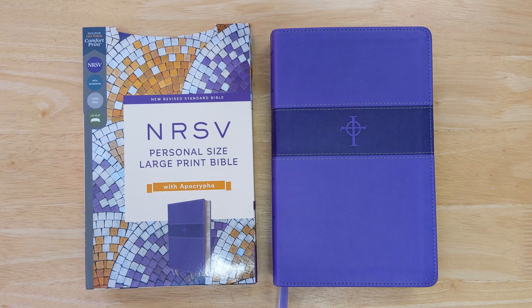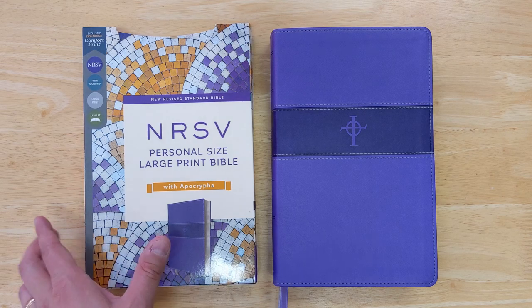In this video, we're looking at the NRSV Personal Size Large Print Bible with Apocrypha. This is a little different for me — normally I'm not reviewing Bibles with the Apocrypha, but this is a Bible that has just come out recently, and I know some people will be interested in it, so I wanted to show it to you.